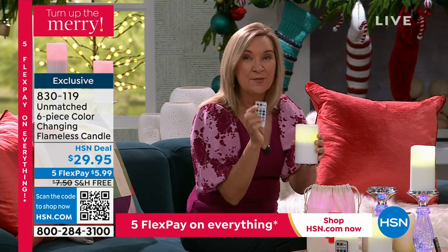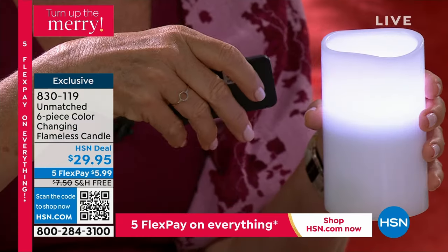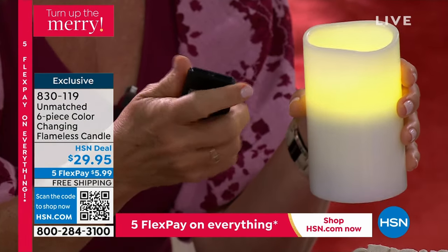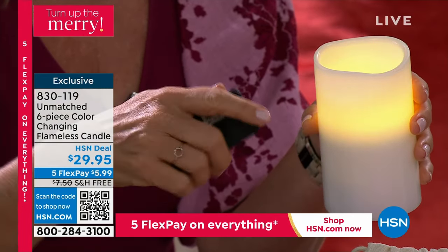You're going to love your remote because it gives you the ability to turn it off and on. It also gives you the ability to set that timer for an eight-hour timer. I use mine all the time — you can set it and forget it. You can put it on that flicker mode so it's very realistic. There's even a party mode that's going to cycle through all 12 of the colors.